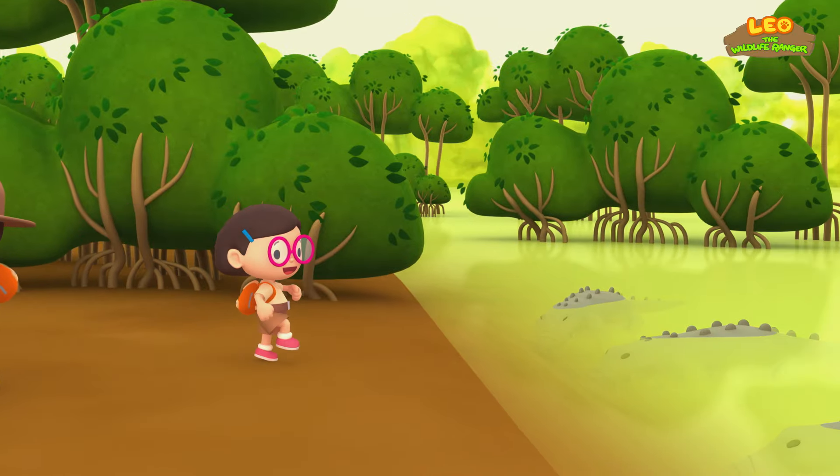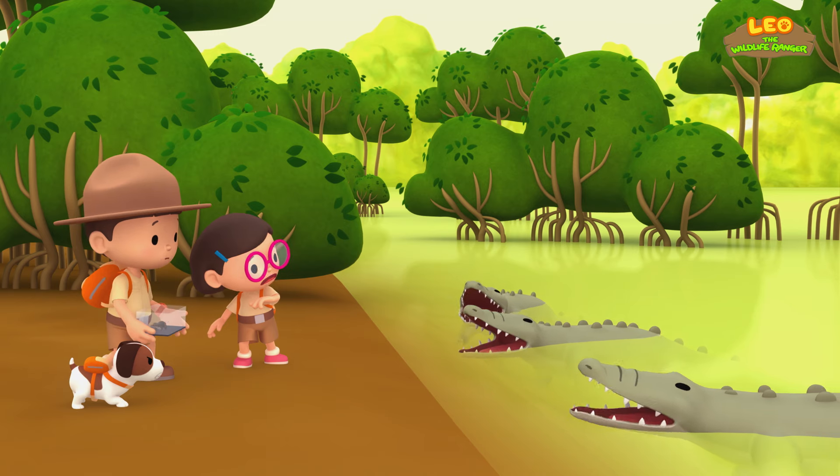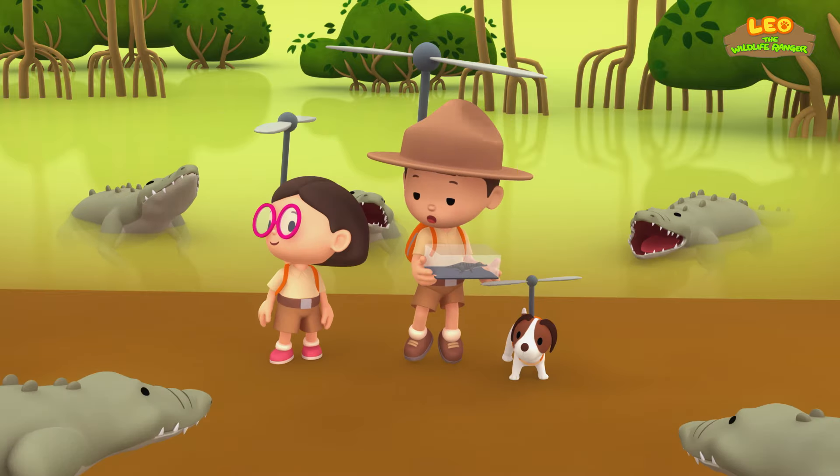Let's jump on these logs in the river! These aren't logs, Katie — they're crocodiles! Yikes! There's only one way out! Everybody, it's time to plod!